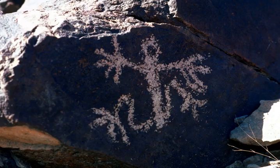Sloan Canyon National Conservation Area is a National Conservation Area administered by the United States Bureau of Land Management. It includes the Sloan Petroglyph site, which was listed on the National Register of Historic Places on December 19, 1978. It is located south of Las Vegas, Nevada. Access is available from Las Vegas Boulevard, near the Del Webb Anthem Development in Henderson. Sloan Canyon NCA protects 48,438 acres.